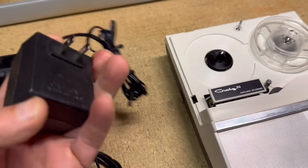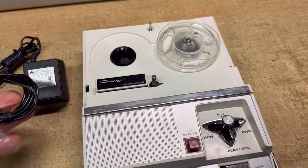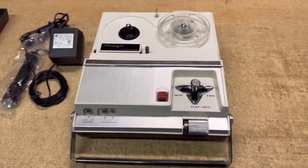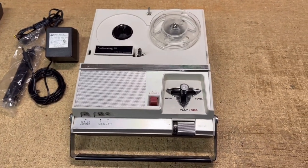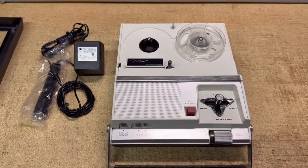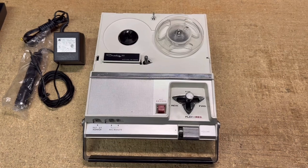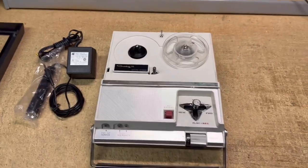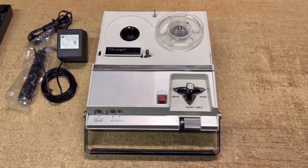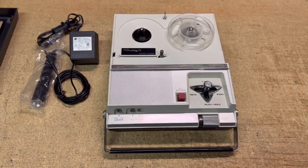I supplied it with an adapter and also a microphone included with it as well. It will run on batteries. I think most people want these because they have old tapes. People in the 60s used to send tapes instead of letters to family members perhaps when they were overseas — Vietnam War era. I think people are just looking for these to be able to listen to them again. And I was able to get $185 for this one.